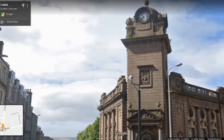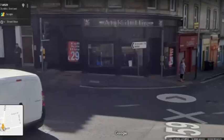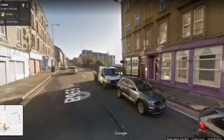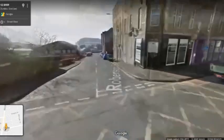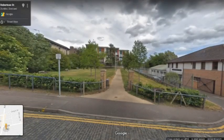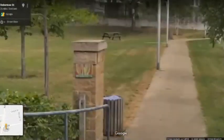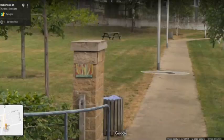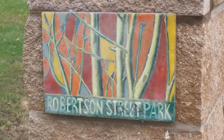Let's now head up Arbroath Road and then down Robertson Street. Just on these gate posts we should be able to see a nice little painted piece at the entrance to Robertson Park. This is one of a number of little signs done by David Oodney in 2006–7 — he did a whole series of these in various parks around the area.